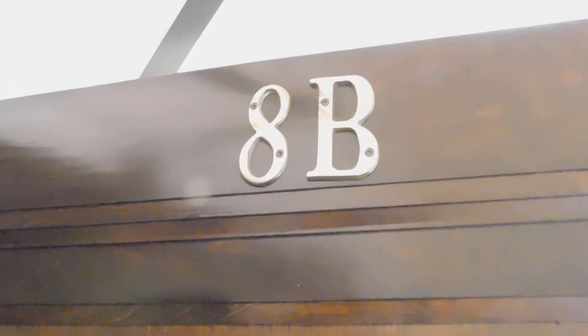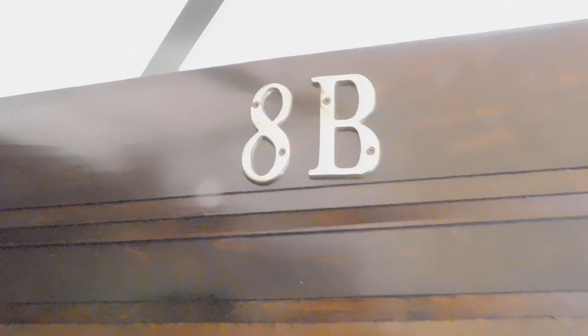This is Eric from North Shore Apartments. We're at 2525 Eastwood, unit number 8B. It's a beautiful two-bedroom in North Evanston.